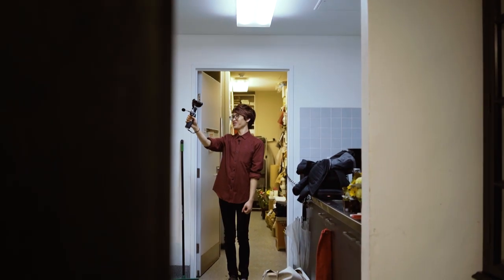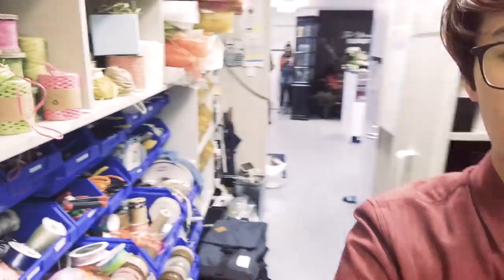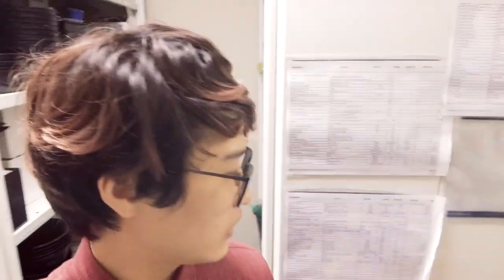So this is our storeroom. Let me show you what we've got. Beautiful ribbons for us to play with. Florists use a lot of buckets, a lot of different things, a lot of vases, and this is where we keep them all.